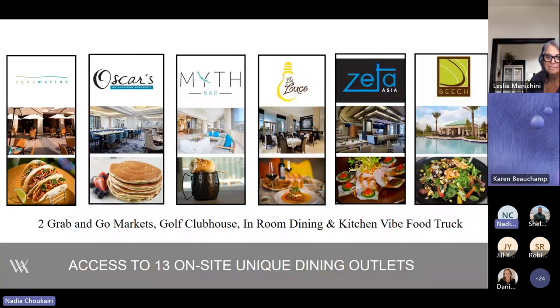We are connected to the Signia by Hilton Bonnet Creek, formerly known as Hilton Bonnet Creek. With that connection, you have access to all the amenities the complex offers — pools, Lazy River, and fitness center. We have 13 on-site unique dining outlets that your groups can take advantage of. In addition to Bull and Bear, Peacock Alley, Aquamarine, and Oscars at the Waldorf, there are another six or seven outlets at the Signia, plus grab-and-go at both properties, a golf clubhouse as another venue, in-room dining, and a food truck available for receptions and outdoor events.